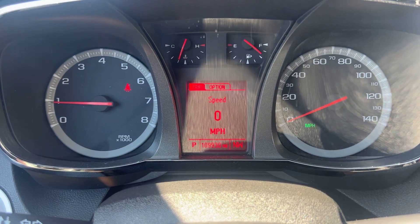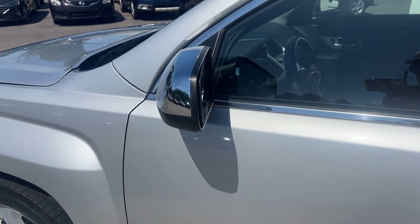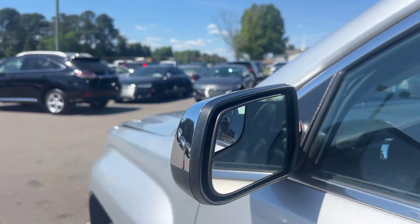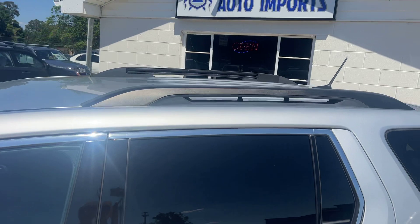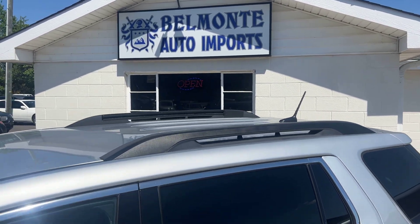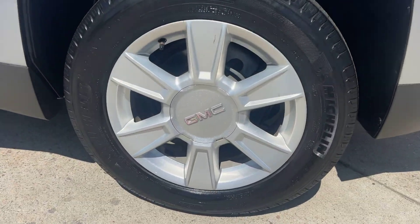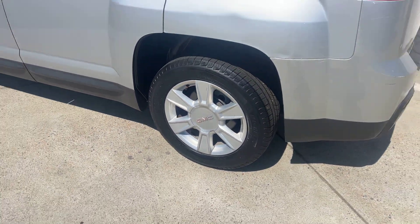We've got two nice chrome mirrors with a little extra blind spot mirror there, and the nice black half roof rack rails up top. SLT badge of course, and there are your rims — looking good and matching the car.